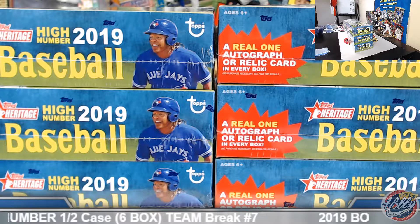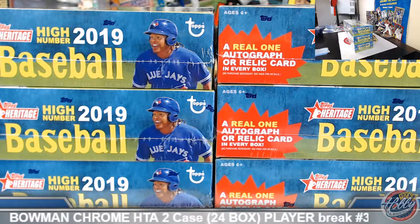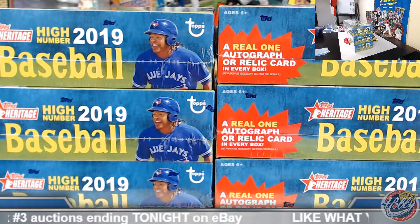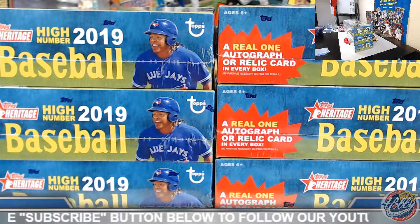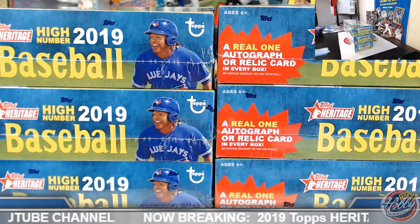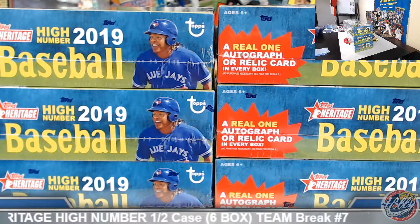Scottie has the Arizona Diamondbacks, Kansas City Royals, Miami Marlins, Texas Rangers, and Cleveland Indians. Mike has the Atlanta Braves. Mark has the Baltimore Orioles and New York Yankees. David has the Boston Red Sox. Douglas has the Chicago Cubs, Detroit Tigers, Houston Astros, Minnesota Twins, and Pittsburgh Pirates. James has the Chicago White Sox, Colorado Rockies, LA Angels, LA Dodgers, and San Francisco Giants. Kenneth has the New York Mets, San Diego Padres, and Toronto Blue Jays. Robert has the Oakland Athletics and Tampa Bay Rays. Shannon has the Philadelphia Phillies. Doug G. has the Seattle Mariners. Richard has the St. Louis Cardinals. And Jay has the Washington Nationals.